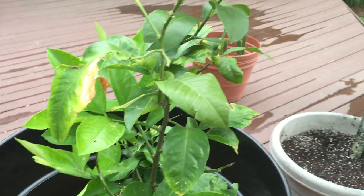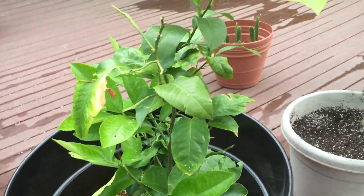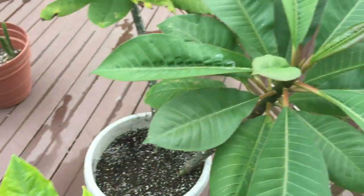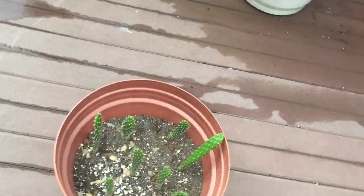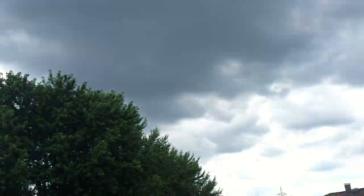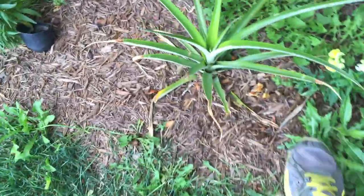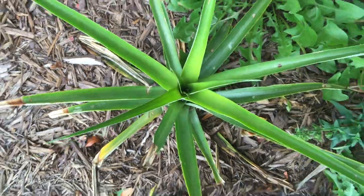Lemon tree looking good here - it's the biggest citrus tree, still no flowers, still waiting on that, maybe in the morning time or maybe in spring. Hawaiian flowers looking good, hopefully someday they'll flower. The cactus here is looking good - everything seems to be happy and healthy. It looks like it might rain soon.